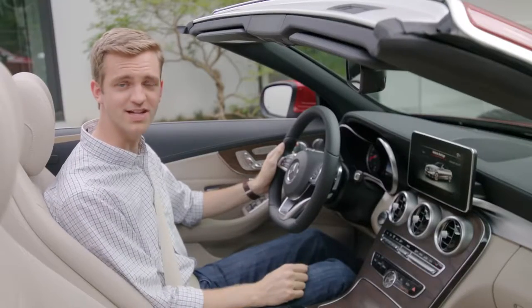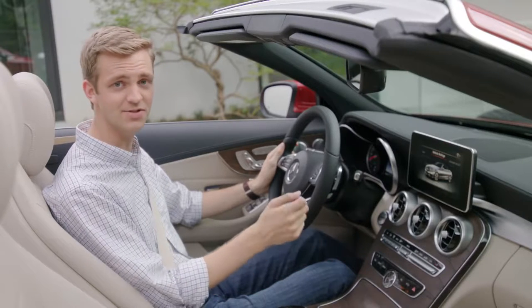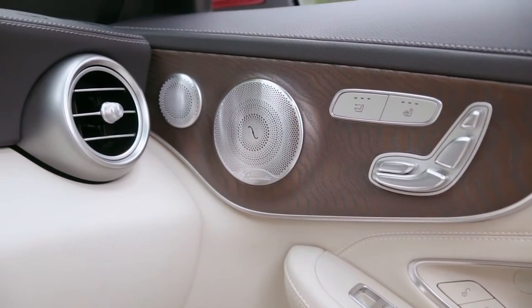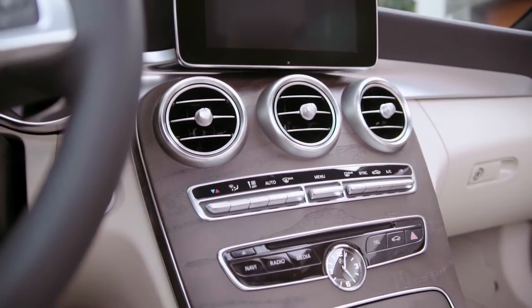Even the automatic climate control was designed specifically for the C-Class Cabriolet, with a special program that adapts to the airflow when the convertible top is down. A variety of colors and interior trim choices is available, including the standard natural-grain brown ash wood with an analog clock in the dashboard.